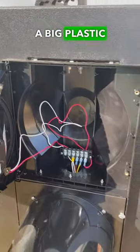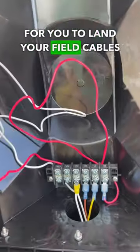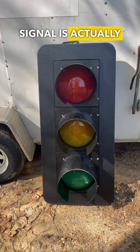Have you ever wondered what's inside of a traffic signal? Well, all it is is a big plastic head with some LEDs in it and a terminal block for you to land your field cables on.